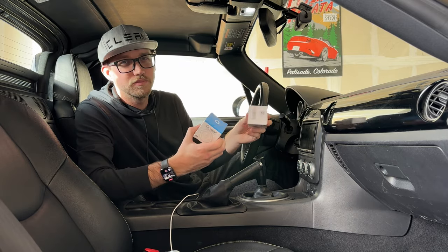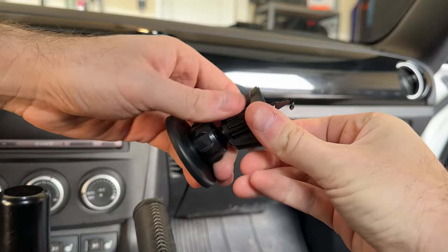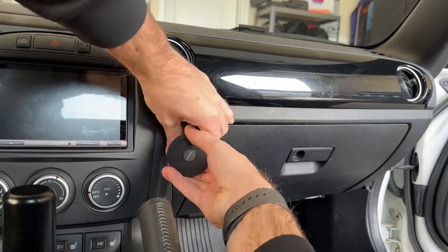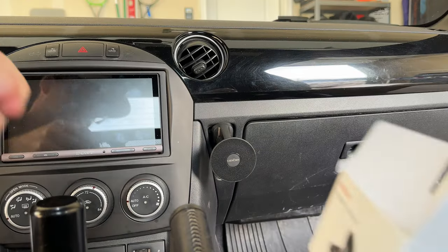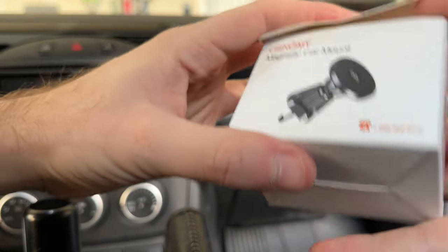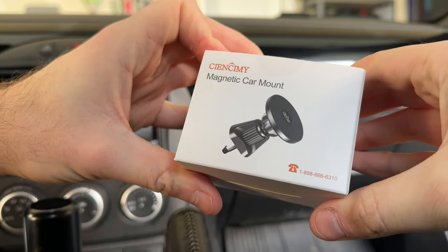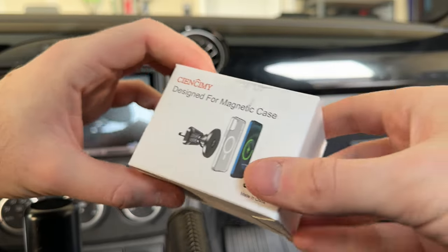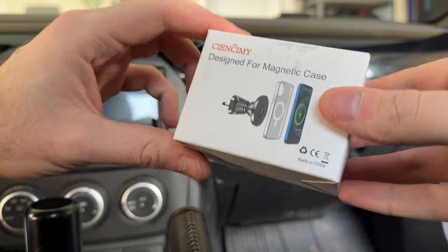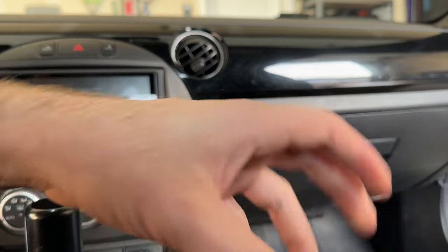Let's see how it works. This is the magnetic car mount from CNS Semi, ordered from Amazon — the link will be below, and that's an affiliate link so we get a small cut if you purchase through us, which would help the channel.